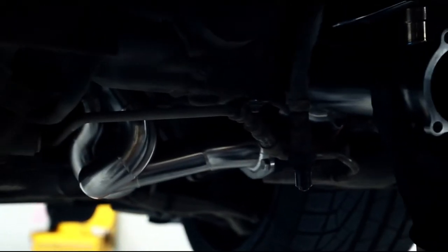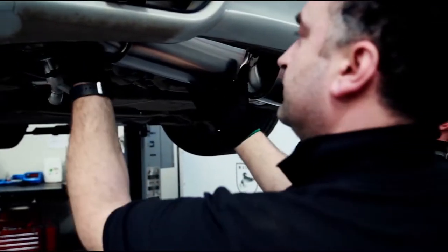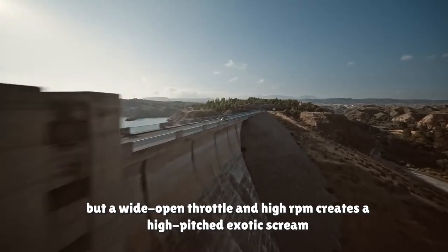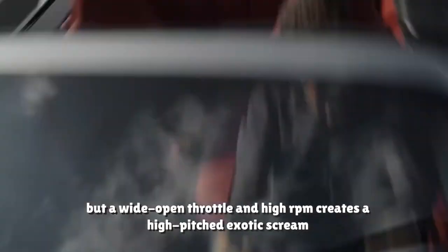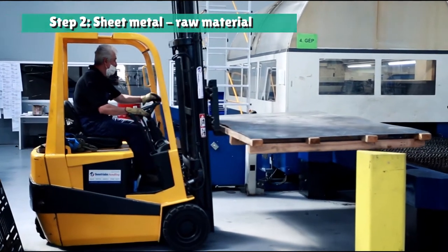Intelligent silence design with tuned volumes and resonant characteristics allows us to create exhausts with little to no drone at cruising speed, but a wide open throttle and high RPM creates a high-pitched exotic scream.